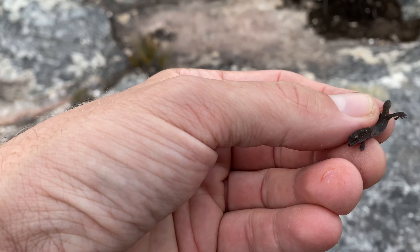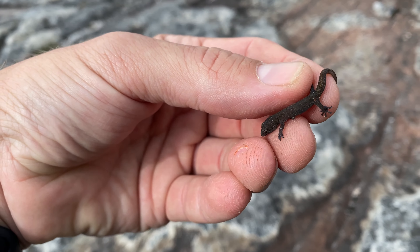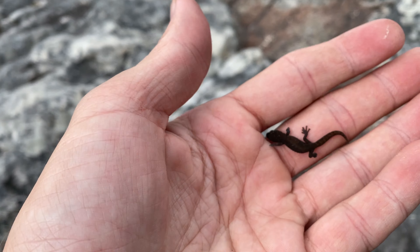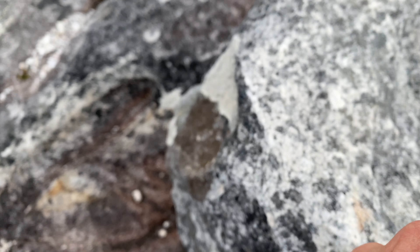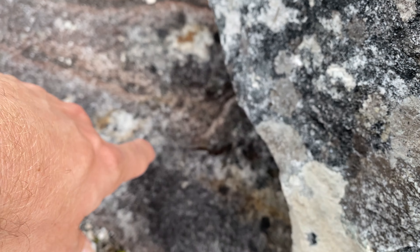Here's another species we just picked up — just a little marble leaf-toed gecko. This guy's absolutely tiny, so I'm just going to put him back on his rock and he can go back under there.